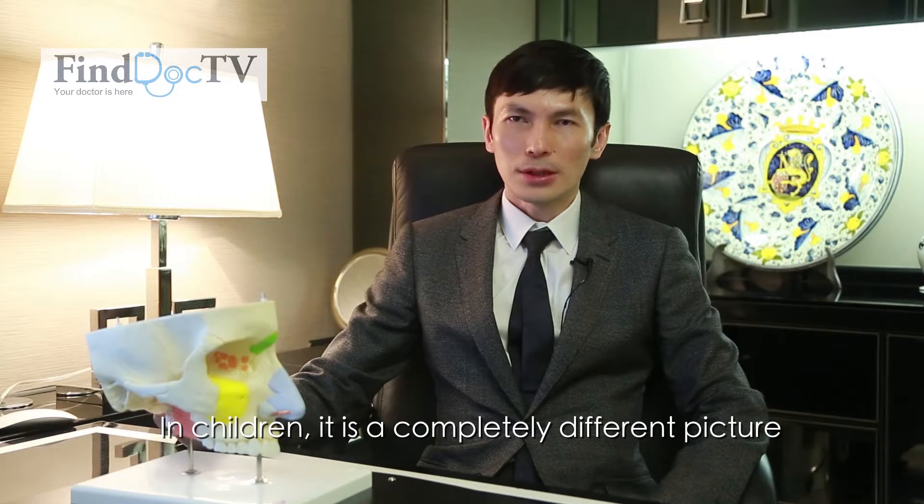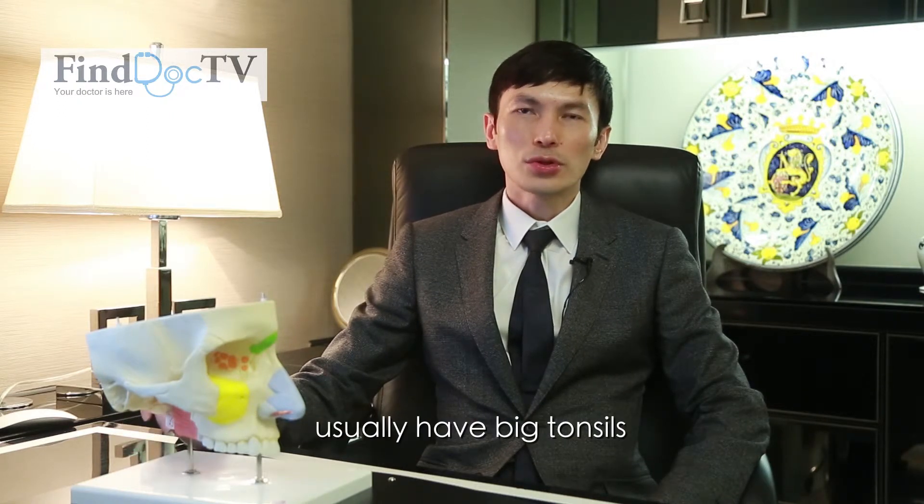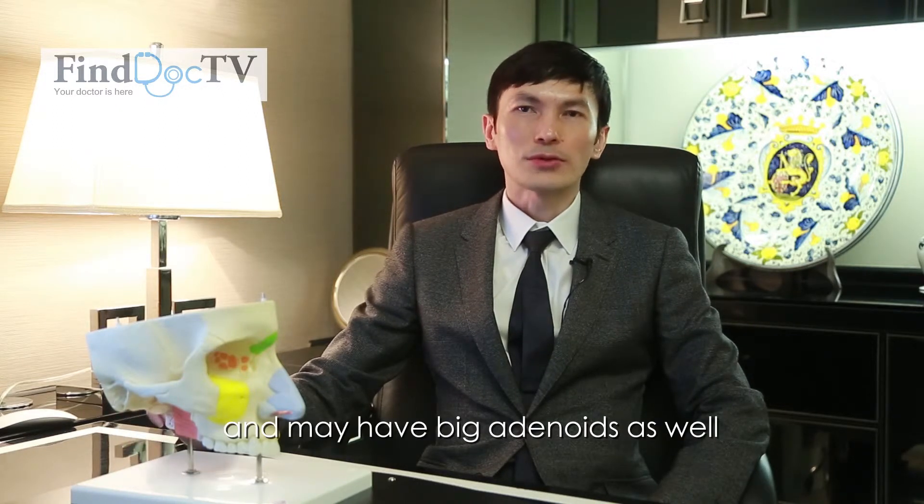Children are a completely different picture. Children with obstructive sleep apnea usually have big tonsils and might have big adenoids as well.